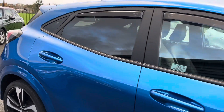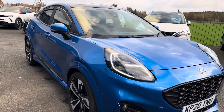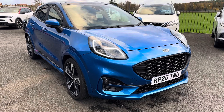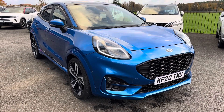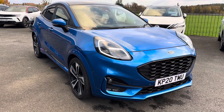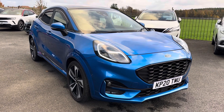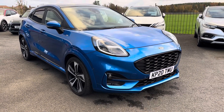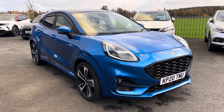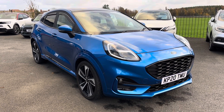Just to recap: this is the blue Ford Puma ST Line X First Edition, one litre mild hybrid, six-speed manual gearbox. It was registered on the 7th of March 2020 and comes with two keys. The current MOT runs out on the 6th of March next year, but we will put a fresh 12-month MOT on this car when sold. We look forward to speaking to you soon — thank you.